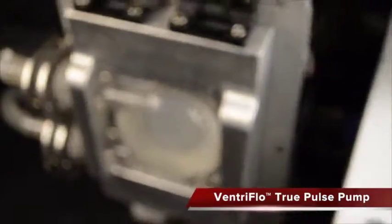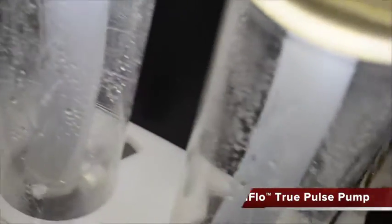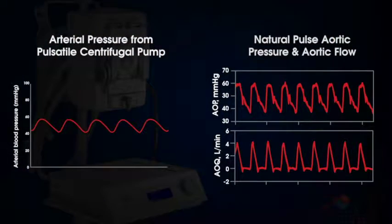The VentraFlow patented linear motor and membrane are capable of producing a true pulse identical to the native heartbeat. Pump manufacturers have attempted to simulate pulse by accelerating and decelerating spinning pumps, but this risks damage to the blood cells and fails to produce a true physiologic pulse. Unlike efforts to adapt spinning pump technology, the VentraFlow mimics the perfect blood pump — the human heart.